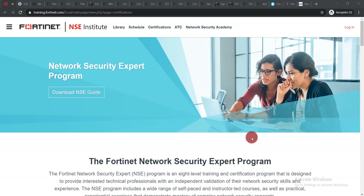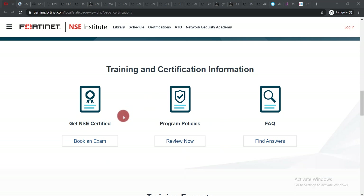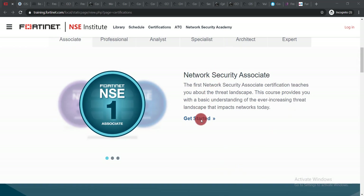The first course is the Network Security Expert Program, offered by NSC Institute. Scrolling down, you'll find an option to book an exam and get NSC certified — you don't need to click there. You will get a certificate after completing the course. There are two types: one is book an exam, and the other is a certificate of completion. The certificate of completion is enough to showcase your knowledge. Just simply click there and get started.